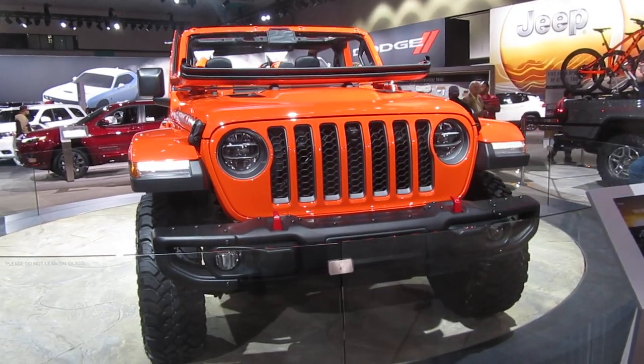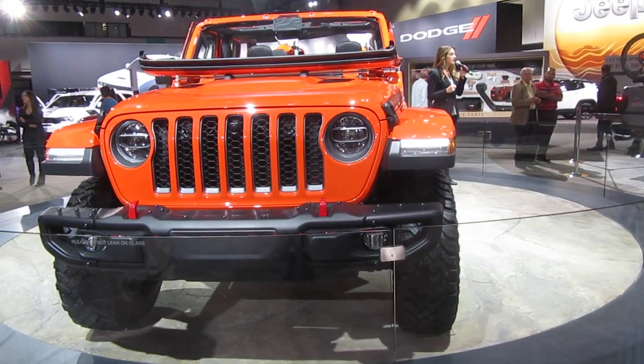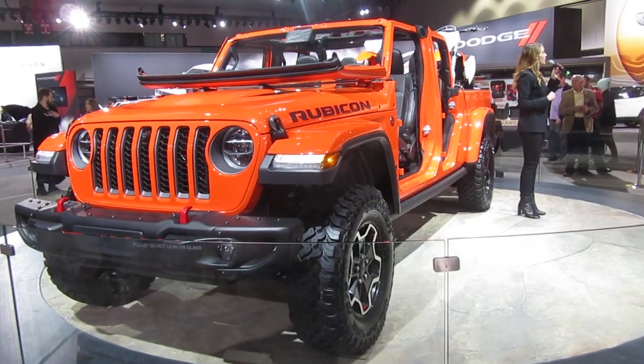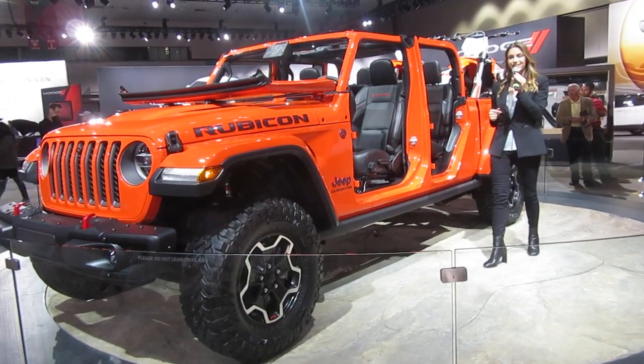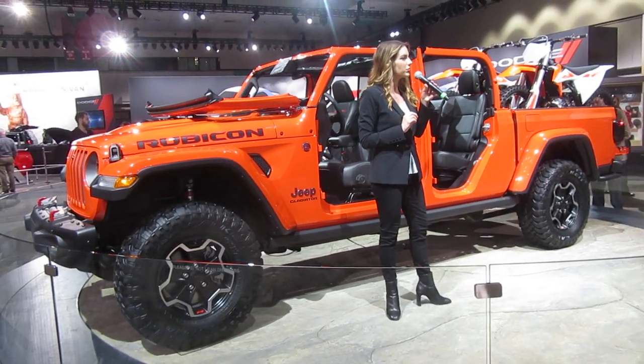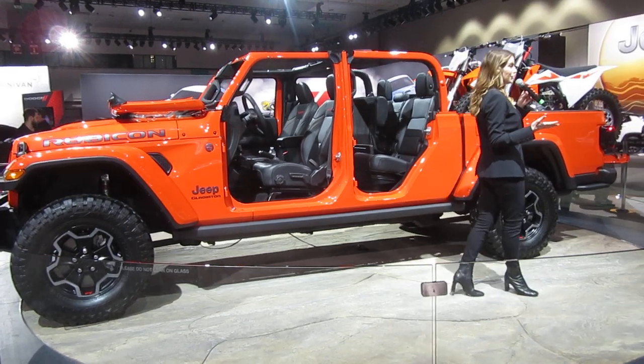The brand-new 2020 Jeep Gladiator standard engine will be the award-winning 3.6-liter Pentastar V6 with engine start-stop, offering 285 horsepower and 270 pound-feet of torque. Two different transmission options are available: the standard 6-speed manual and the efficient 8-speed automatic.